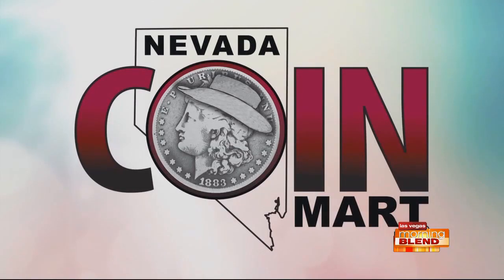The following segment is paid for by Nevada Coin Mart. Dana and I just realized we have something in common. I actually went to see Neil Sackmary to trade in a pair of diamond earrings from an ex-boyfriend. And I went to him to trade in a ring from an ex. And we were laughing because we were like, I've been there, I've been there.